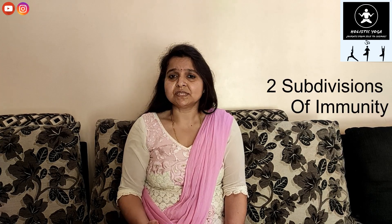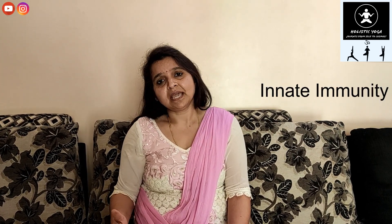Greetings to everyone. In continuation with the previous video about immunity, as I told you about the four pillars — diet, lifestyle, asanas, and pranayama — today we will discuss what you should do and how you should take your diet to improve your immunity. Before that, let us understand immunity. Immunity has two subdivisions: innate immunity, which is genetic and comes from genes, and acquired immunity, which you acquire or adapt from exposure to the environment.